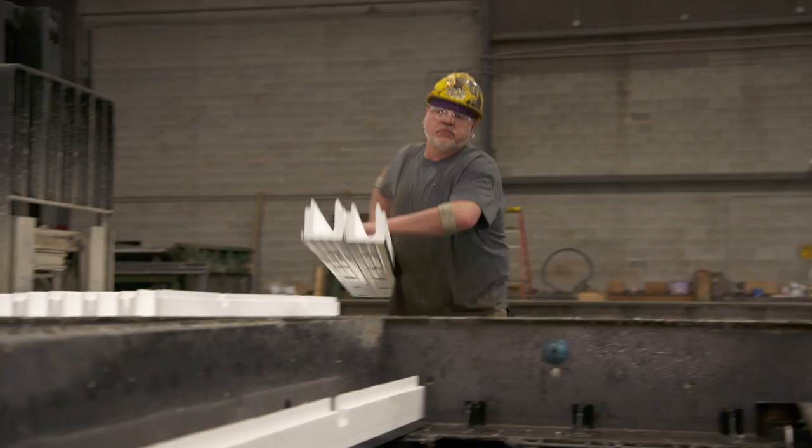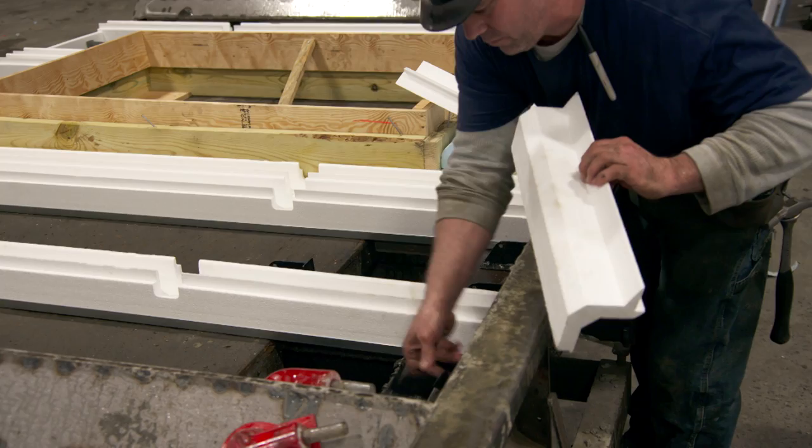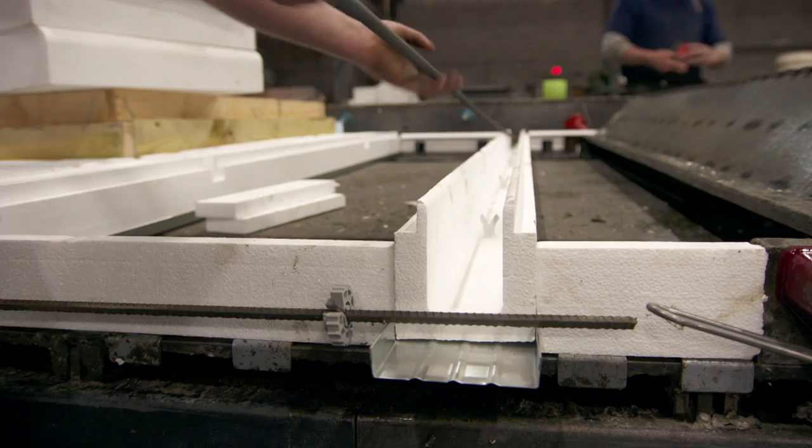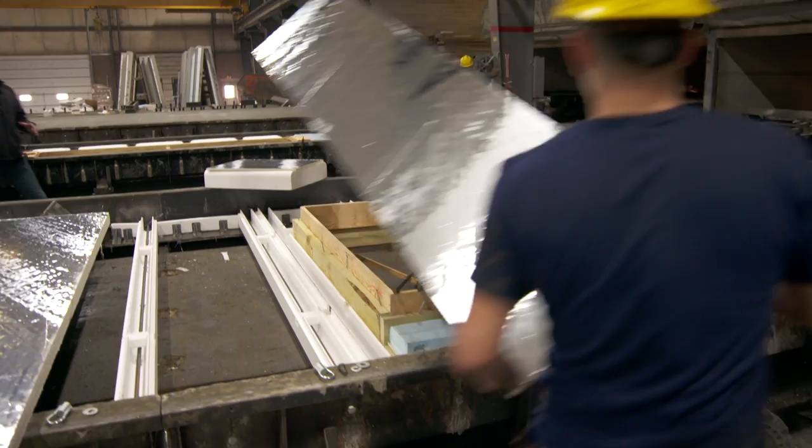Right now they're dropping in the studs produced earlier — they're going to be spaced two feet on center. We're going to put header and footer insulation at the top and bottom, which will provide the two-foot spacing. We're putting number three rebar in the header and footer — two pieces in each — and then number four bar will be vertical in each stud. Now that the studs and rebar are in, we start putting down the insulation.